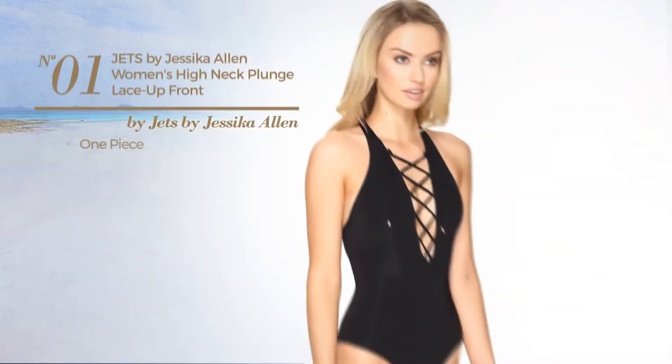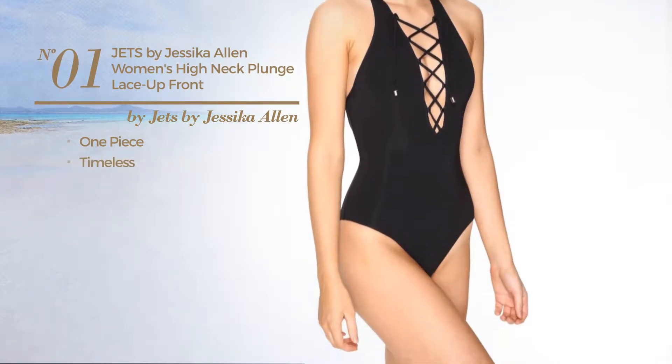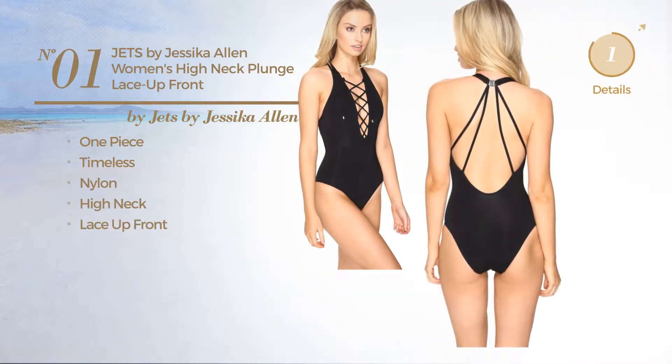Number 1. A One-Piece Swimsuit. Featuring a timeless look, produced with nylon, this swimsuit includes a high neck and lace-up front. Available in 2 colors.